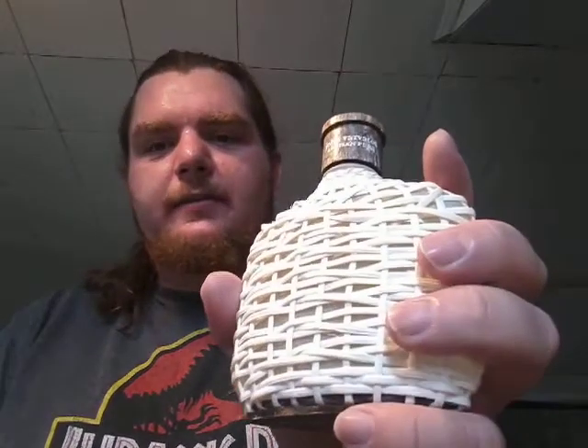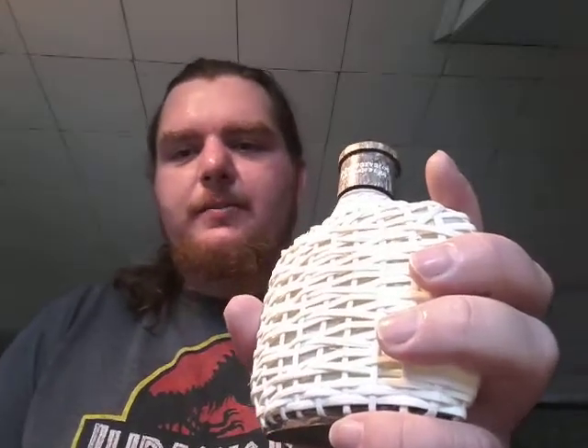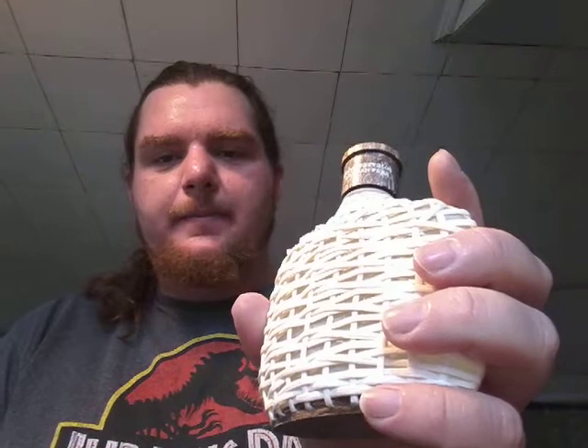That is going to be my review of John Varvatos Artisan Pure. I wish I could do a little bit longer of a video about this one, but there are some things I need to tend to today. So that's all the time I'm going to be talking about fragrances for right now. Have a nice day everybody, thank you for watching.